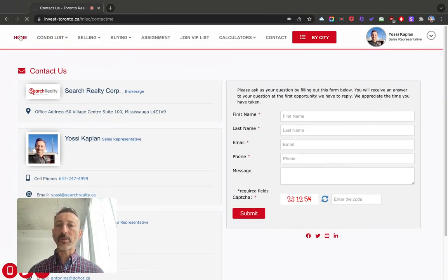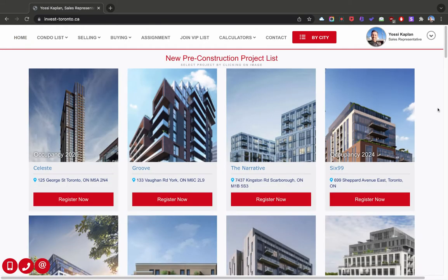I want to show you the 12 newest pre-construction developments in Toronto right now. We're going to start with Celeste right here at 125 George Street. It says the occupancy is 2026 — it's always a good idea to add a little bit to the occupancy. Nonetheless, let's load Celeste and I'll show you what it's all about.